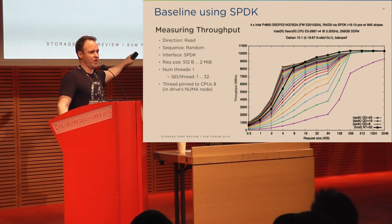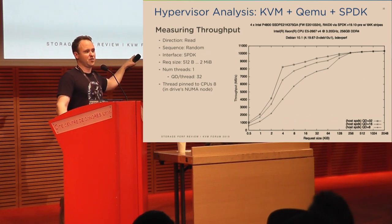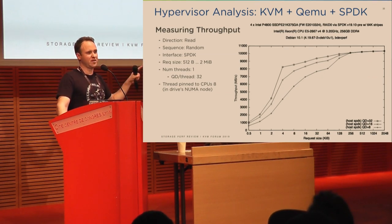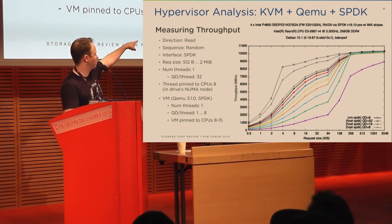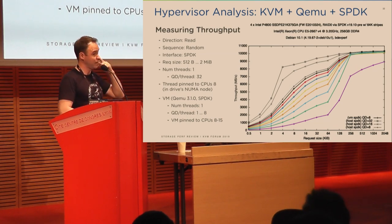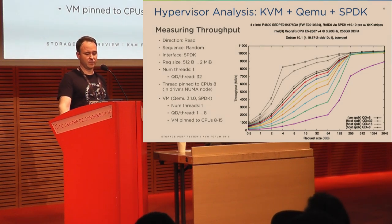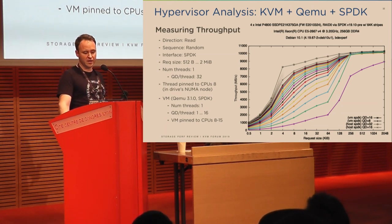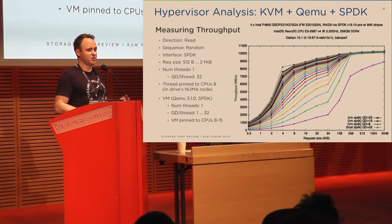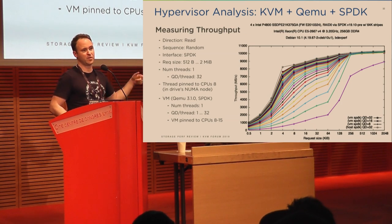Taking just the queue depth 8, 16, and 32 lines from the baseline, and repeating the same measurement from the VM: with one thread in the VM at queue depth 8, I almost meet the baseline. The overhead is the distance between the thin black line and the thick black line — there's almost nothing. Still measurable, but very, very low. With queue depth 16 and 32 from the VM, again almost the same, with 4K slightly higher than everything else. Instead of using all those vCPUs in the guest and all those threads in the host, you're using one thread in the guest and one thread in the host.